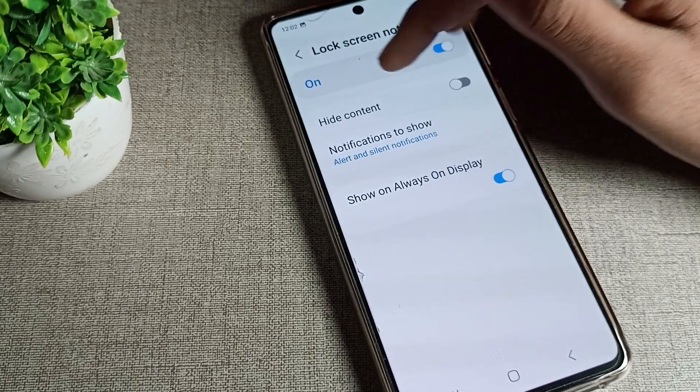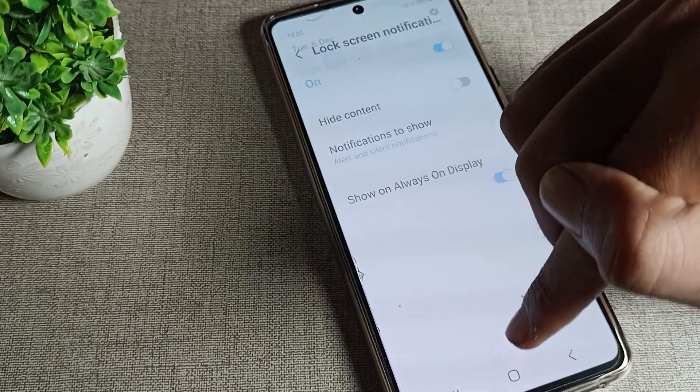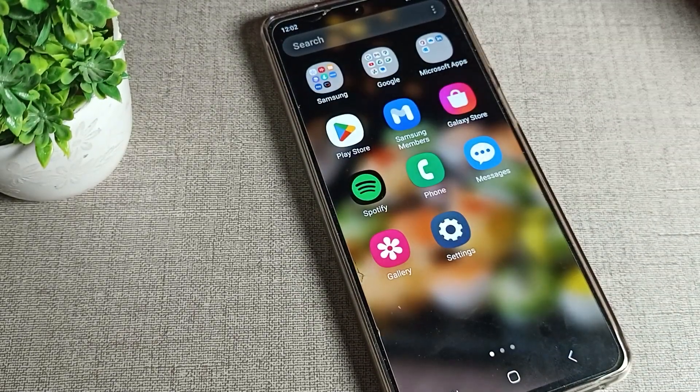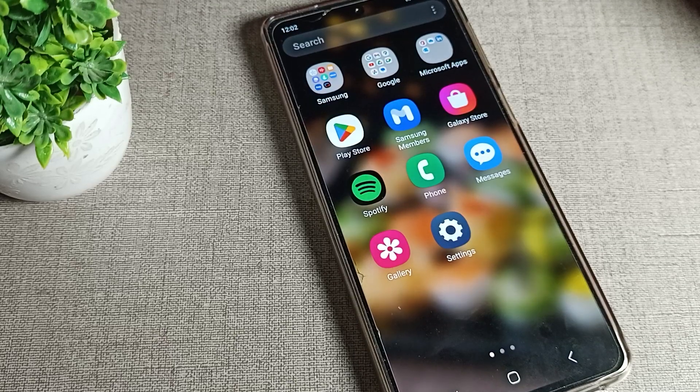Once your lock screen notification is on, you can check it. You can turn on Samsung phone app lock screen notifications. That's it — bye!